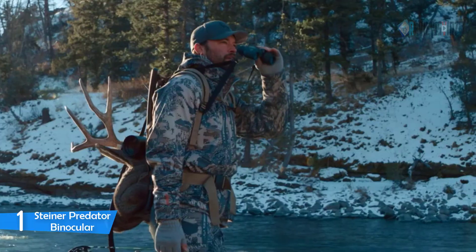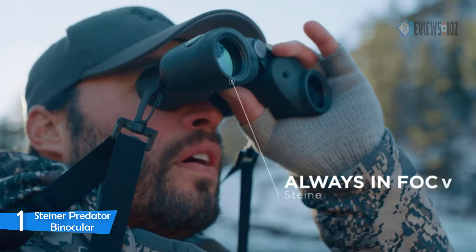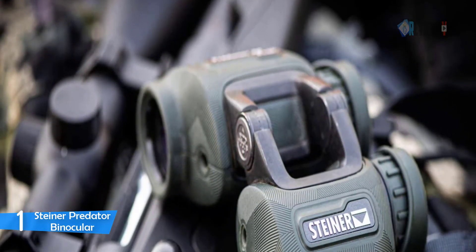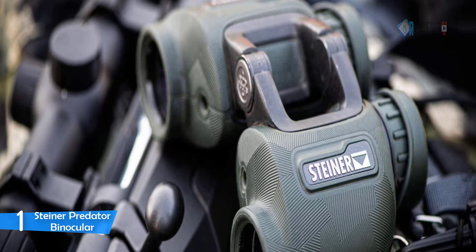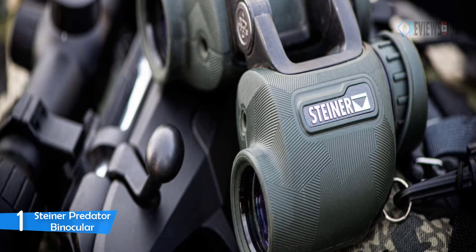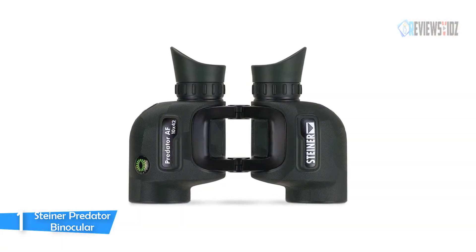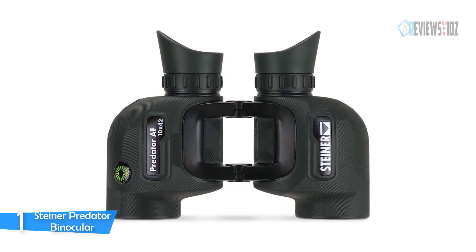Number 1: Steiner Predator Binoculars. The Steiner Predator binocular is lighter and easier to grip, making it more comfortable to hold when scouting for game. It amplifies contrast in the peak human vision sensitivity range to spot game in any environment. You can focus each eyepiece to your vision once and it keeps images razor sharp from 20 yards to infinity, eliminating the need to chase focus on moving objects. It features ergonomic silicone eye cups.